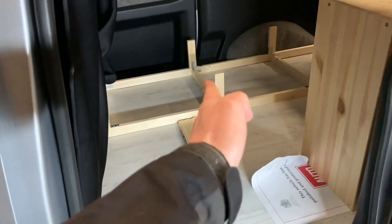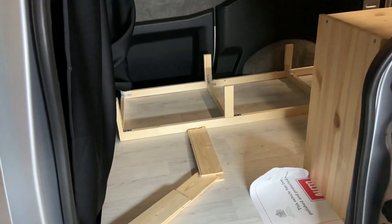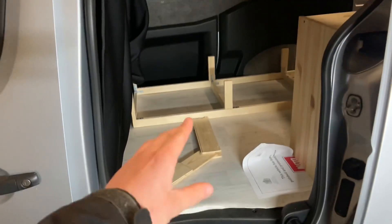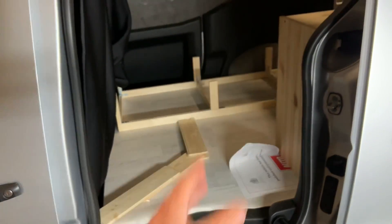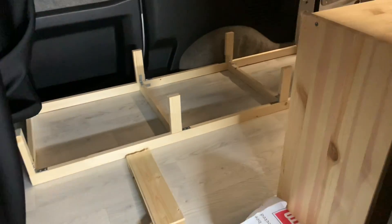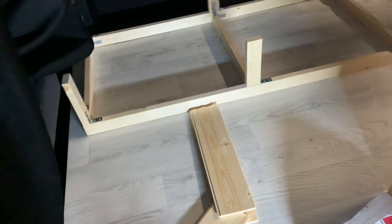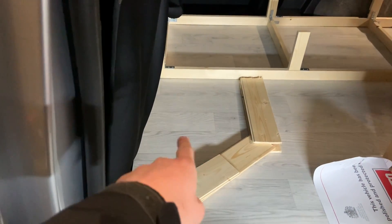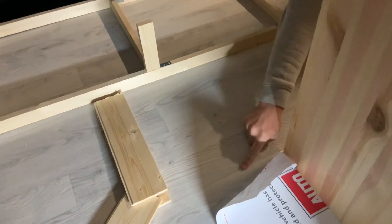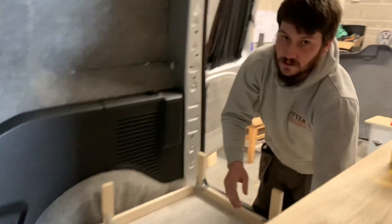That's the first base here, so it welcomes you into the van instead of just being boxed off - a bit of an angle. So you actually open the door and it pushes you towards the van, instead of just a box. And then obviously the second bit will slide out here, which makes the bed a little bit bigger as well for Ryan. Give or take, it's going to be that line - you can just see on the floor - so that's where it's going to come to.